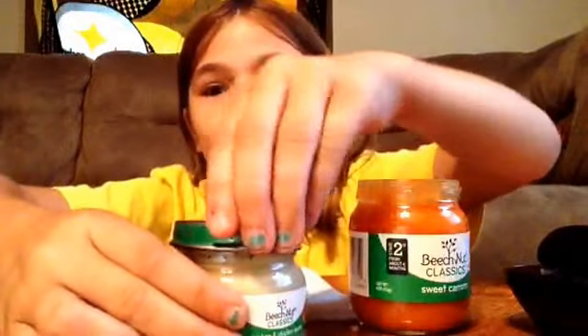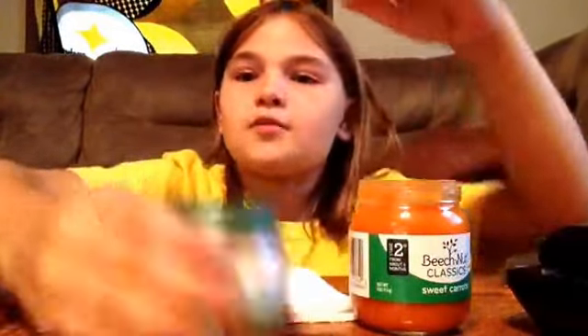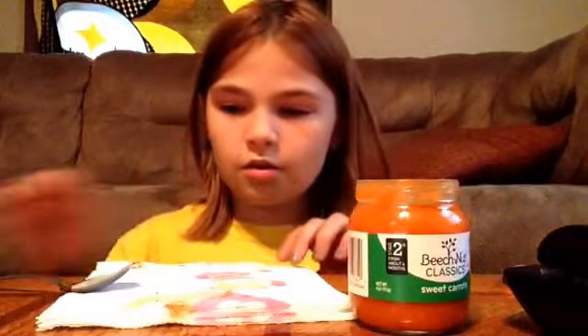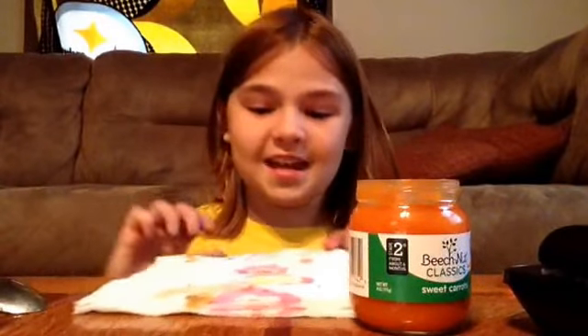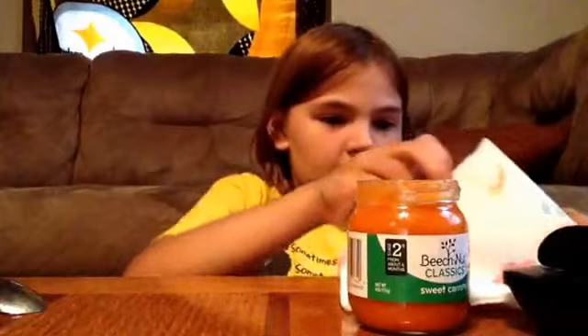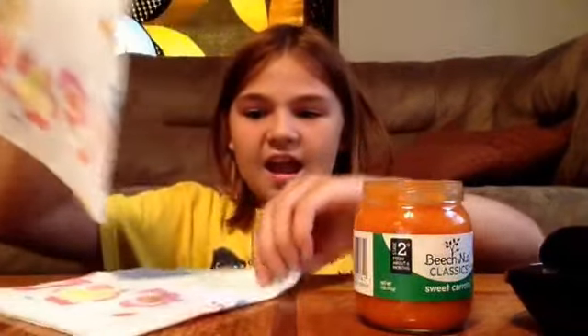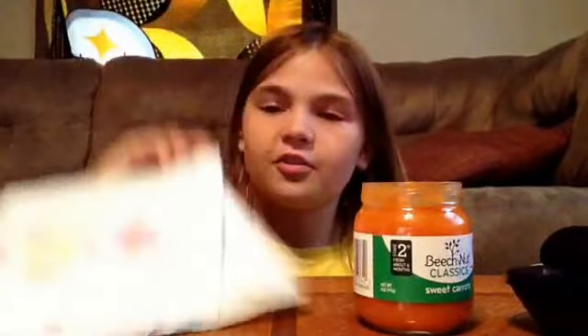Okay, so if you liked this video, please comment, subscribe, thumbs up. And go check out my Airhead Challenge video. Also go check out Melissa and Hannah's Baby Food Challenge video, go like it, subscribe, comment, and go watch all their other videos. See you in my next video. Bye.